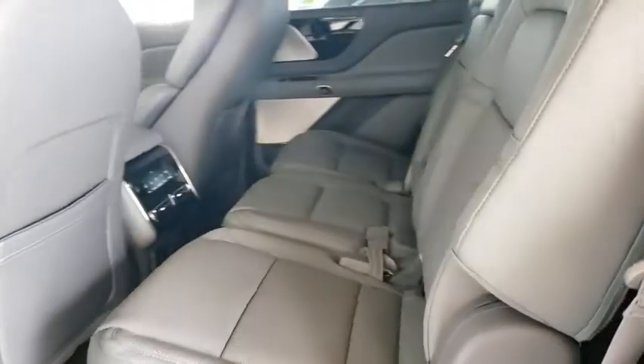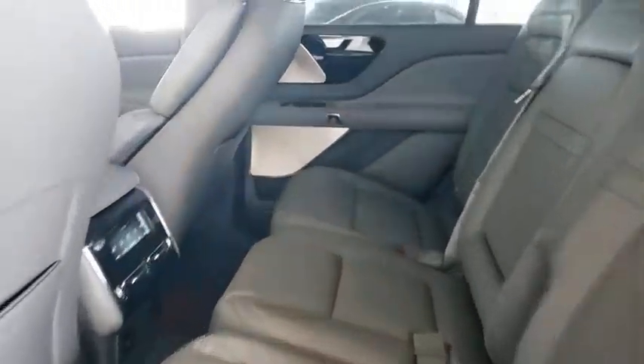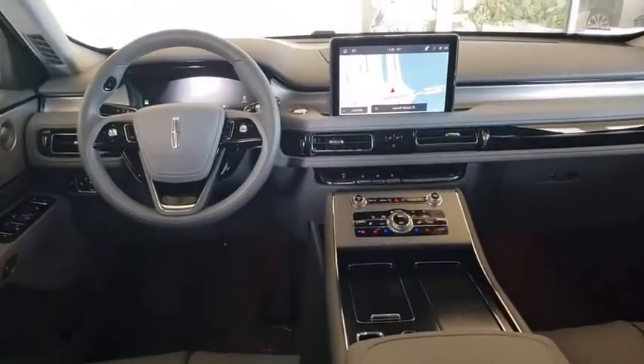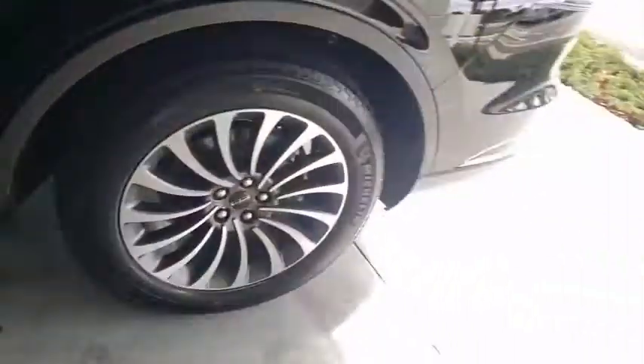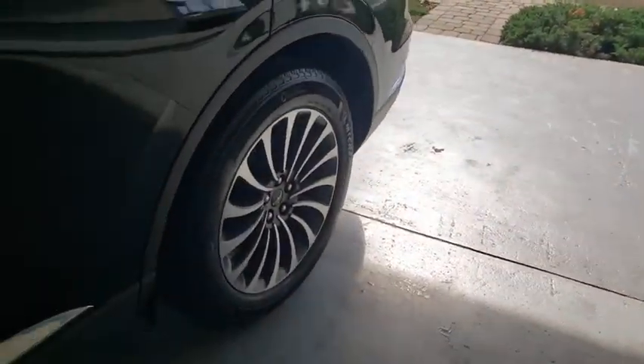Here are some of this vehicle's great options: backup camera, power liftgate, keyless entry, power passenger seat, remote engine start, steering wheel audio controls, navigation system, traction control, all-wheel drive, stability control, anti-lock braking system.